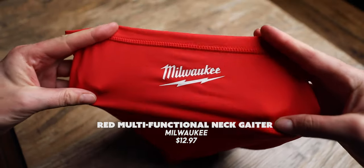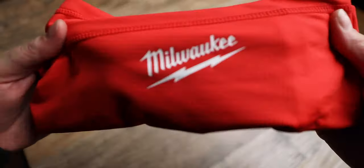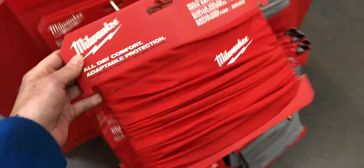Next item is a red multifunctional neck gaiter from Milwaukee, retailing for $12.97. At a store like REI you'd be lucky to get a neck gaiter for $20 on sale. These protect you from harmful UV rays and you can wear them five different ways. I see a lot of backpackers hiking with these. Home Depot had three color options — limited, but you don't need bright patterns with polka dots and unicorns. Just keep it simple. If you want to look cool, I'd highly invest in one of these.